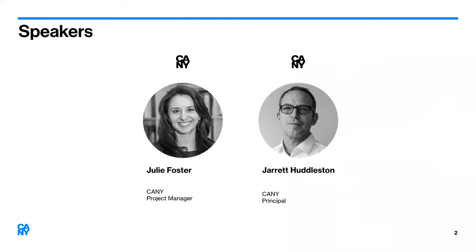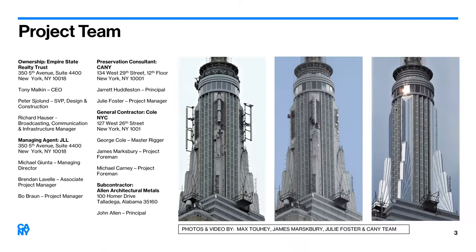Hello and welcome. I am Julie Foster and I'm joined by Jarrett Huddleston. We're going to be outlining the restoration of the Empire State Building's mooring mast. This is a project that started out as the removal of nine antennas and then slowly evolved into a full-scale restoration. You can see on the right a before, during, and after of this process. This was conducted under the direction and management of ESRT and JLL, started as part of the 102nd floor observation deck renovation. The project was contracted by Colt NYC, a master rigger and industrial rope access contractor, and all architectural conservation and restoration services, including the investigation, design, and project documents, were conducted by Kenny.